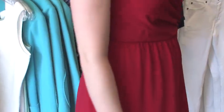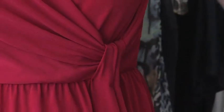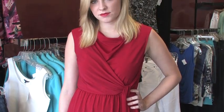It has beautiful gathered detail, perfect for the petite body who's looking for a little bit more of a shape. You can definitely dress this up for going out, and it's also a great day dress as well.